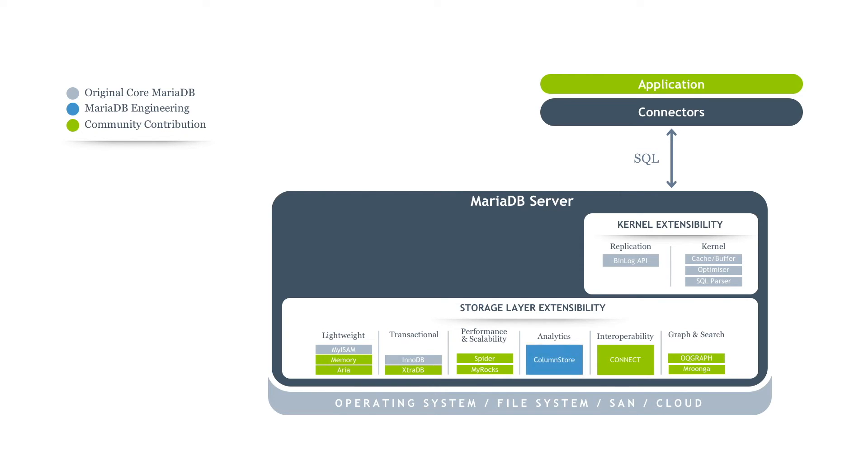With that as a guiding principle, the MariaDB Storage Layer API was designed to allow the community to build storage engines. The community has done a lot of work with the Storage Layer API. Along with continued support for lightweight and transactional workloads through InnoDB and memory, storage engines have extended to support high performance and scalability through Spider Storage Engine for data partitioning and MyRocks, which is a SQL-based key-value store workload built on RocksDB.